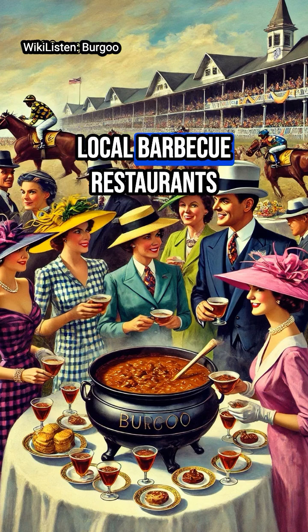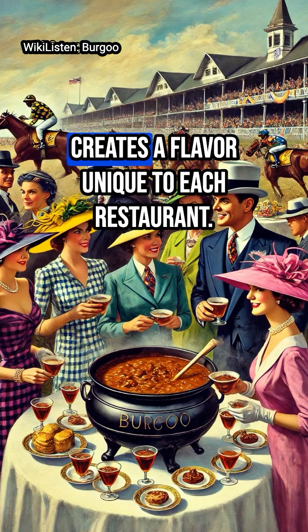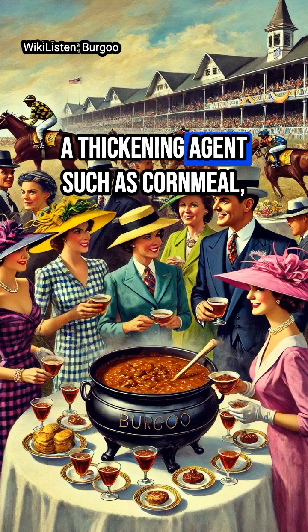Today, local barbecue restaurants use a specific meat in their recipes, usually pork, chicken, or mutton, which, along with the spices used, creates a flavor unique to each restaurant.